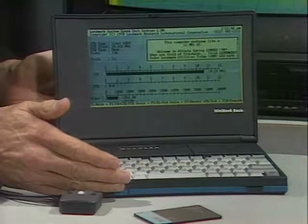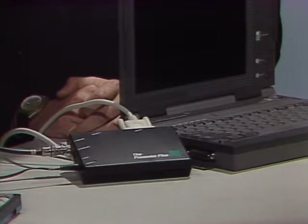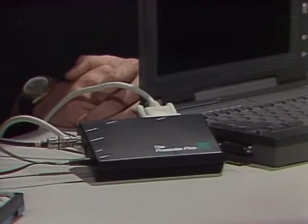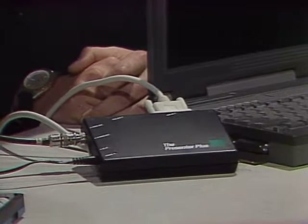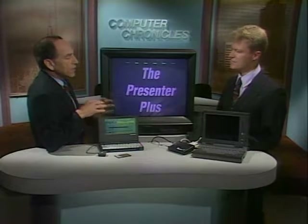It's going to sell for about $700. This black box over here is called the Presenter Plus. You develop a presentation on your notebook, show up at the hotel, and there's nothing to plug into — just a TV set. I switch into video mode and convert my VGA output to NTSC, running a presentation put together with Persuasion.